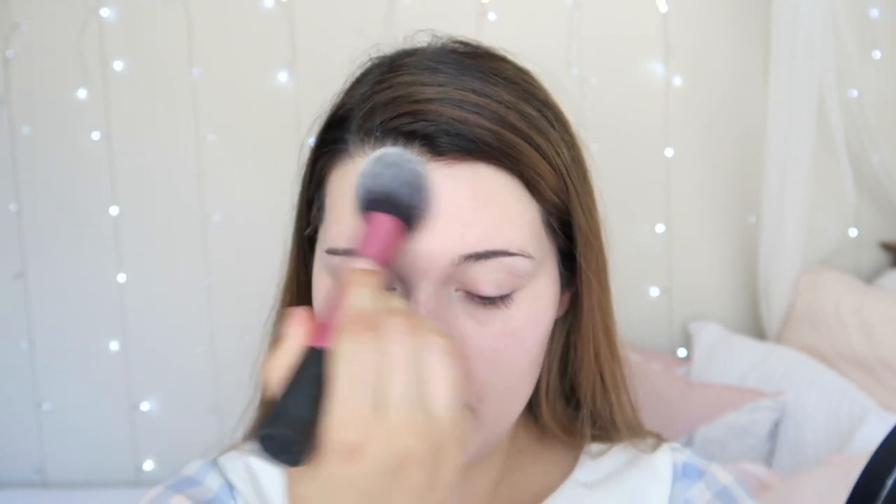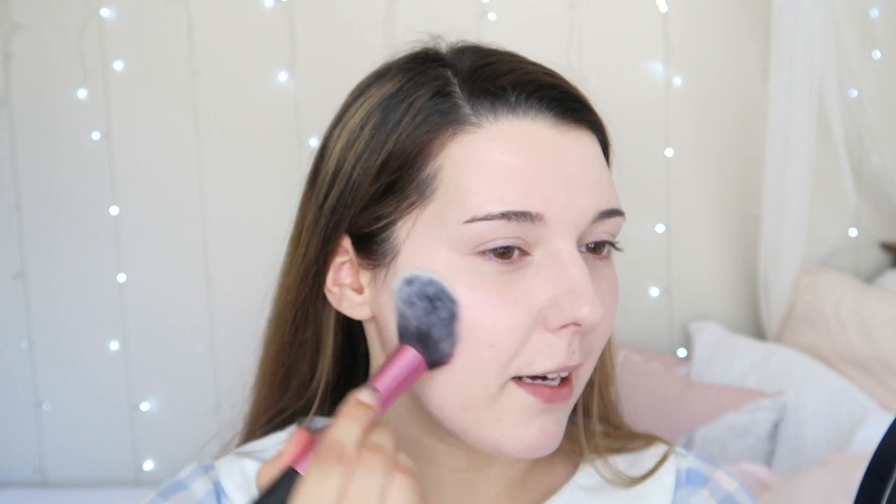I get a lot of creasing underneath my eyes because I do have pretty prominent wrinkles underneath here because I've got such chubby eyes, so I really make sure that I work in some of this powder because it'll stop it from creasing throughout the day. I'm gonna do a light dusting through my T-zone because that's where I get the oiliest, and then with any remaining I'm just gonna pat that over my cheeks because my cheeks do get a little dry, but I'm gonna put some of the Etude House V-line Slim over the rest of my face so I do need to powder it just a little bit.